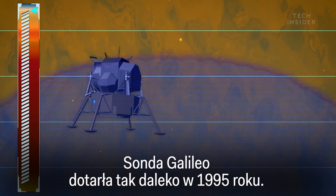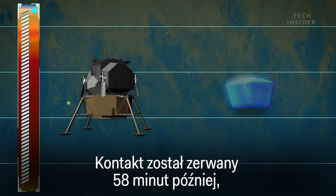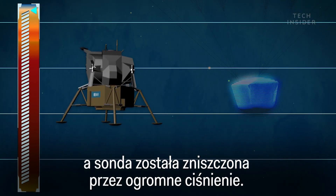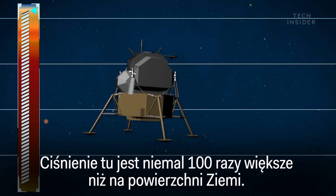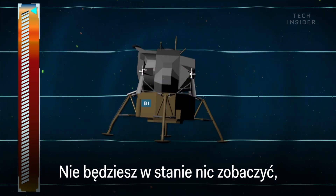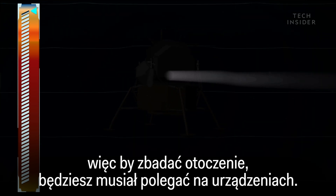The Galileo Probe made it this far when it dove into Jupiter's atmosphere in 1995. It only lasted 58 minutes before losing contact and was eventually destroyed by the crushing pressure. Down here, the pressure is nearly 100 times what it is on Earth's surface, and you won't be able to see anything.